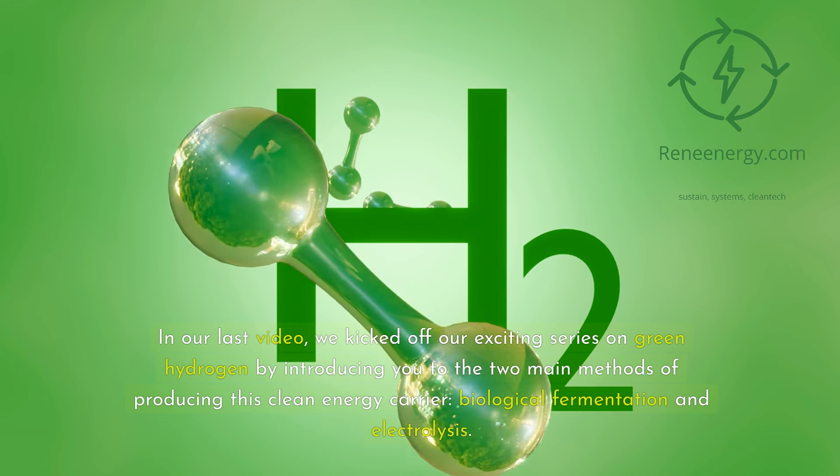In today's episode, we're diving deeper into the fascinating world of biological fermentation, also known as biohydrogen production. This process harnesses the power of tiny microorganisms to convert organic matter into hydrogen, all without generating harmful emissions. Pretty cool, right? But before we get into the nitty-gritty of how it works, let's take a step back and remind ourselves why hydrogen is such a big deal in the first place.